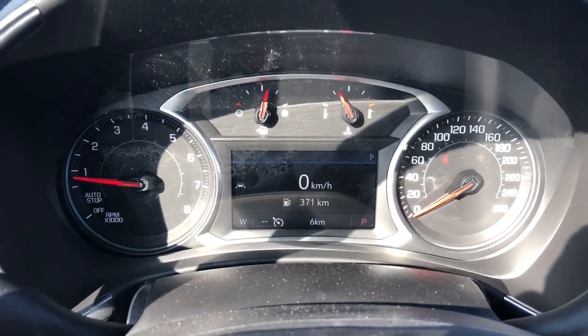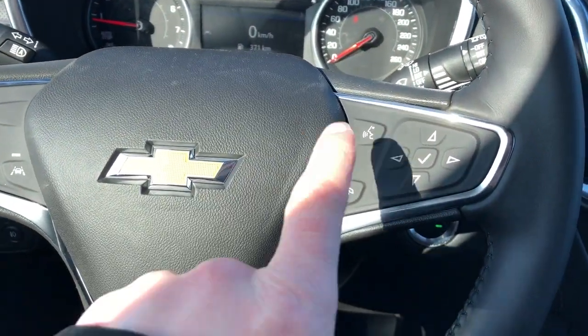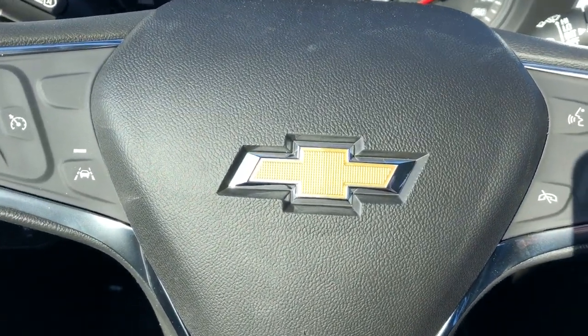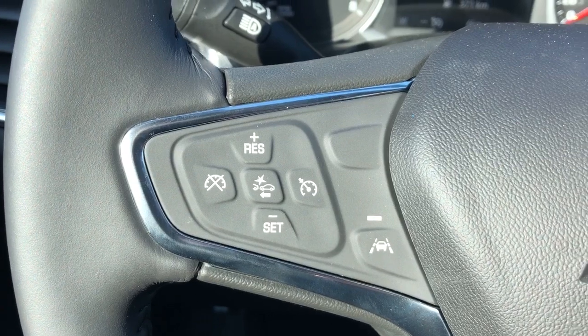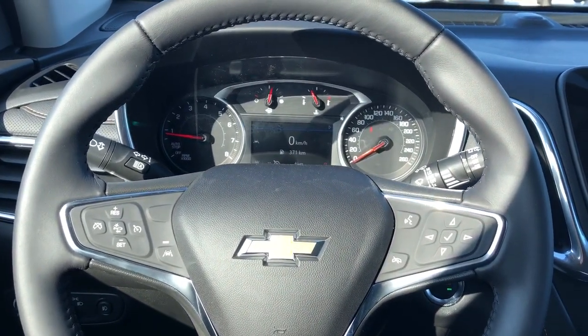Here we have our gauge cluster with a screen in the middle. We can adjust what we see on that screen with the buttons on the right side of the wheel. We also have our voice commands and our hang-up for our phone. Classic Chevrolet bowtie in the middle, and off to the left we have our lane departure warning, front collision alert and cruise control. The steering wheel is wrapped in black leather with our black stitching on the underside.